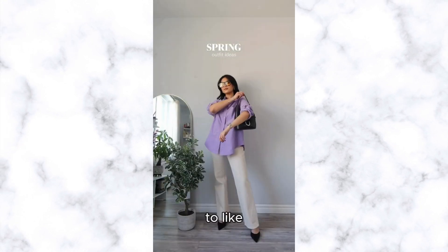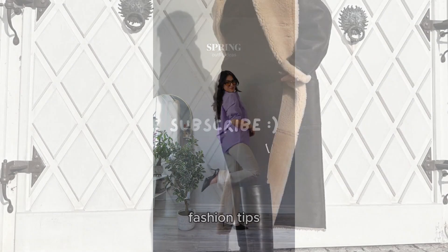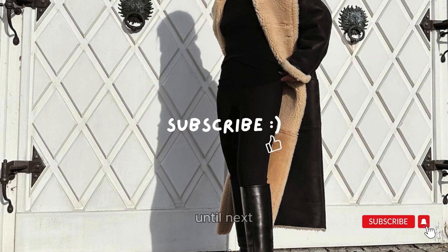Don't forget to like, share, and subscribe for more fashion tips and inspiration. Until next time, stay chic and fabulous. Bye for now.